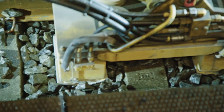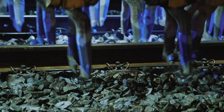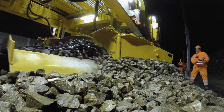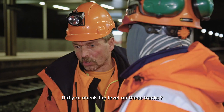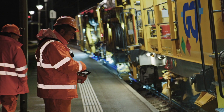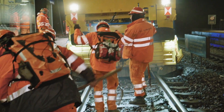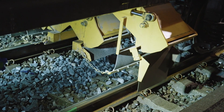A tamping machine is designed to repack the ballast — the rocks that hold the tracks in place. The ballast can last up to 20 years, but the tracks need regular maintenance. With the growing demand for freight, these tracks have trains running on top every day of the year, and they really take a beating.